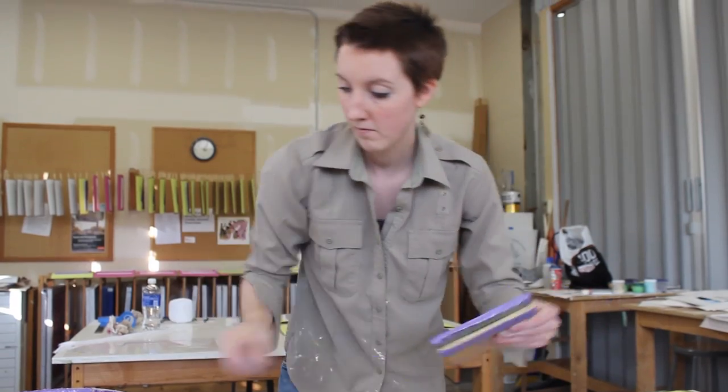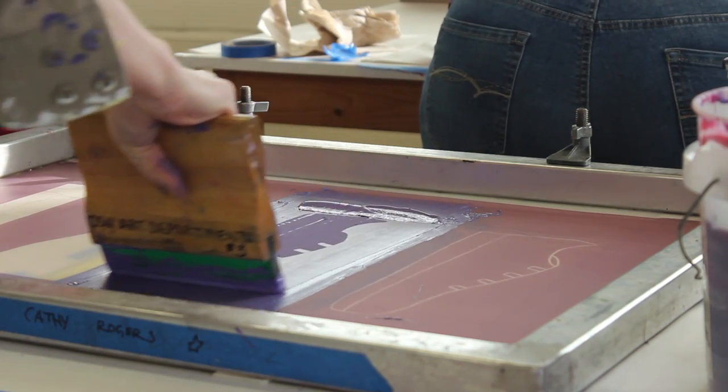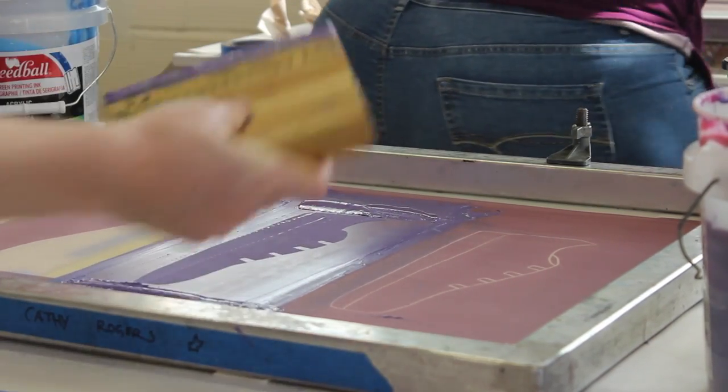Despite experiencing just a glimpse of this, my hopes are that it would make others think about where they buy their clothes, how often they buy their clothes, and where their clothes are made.